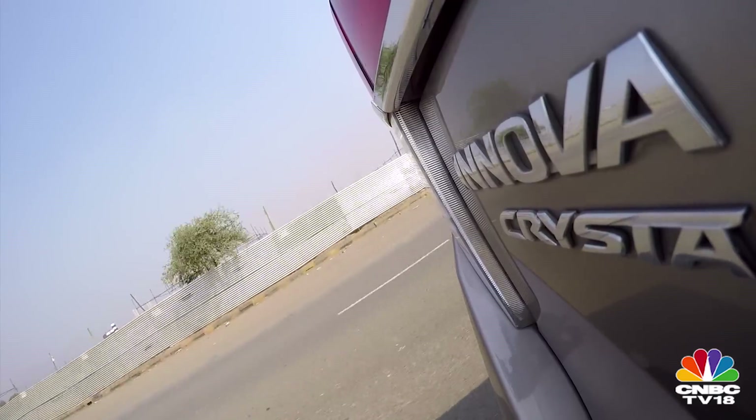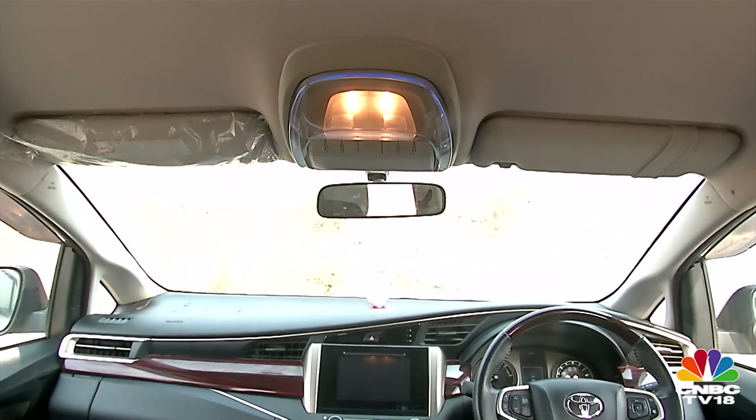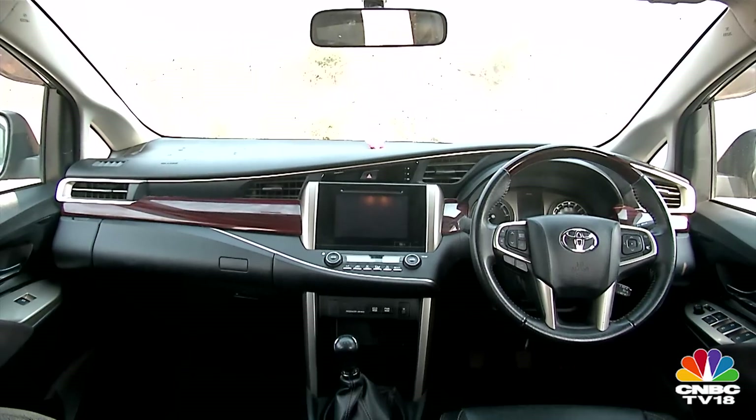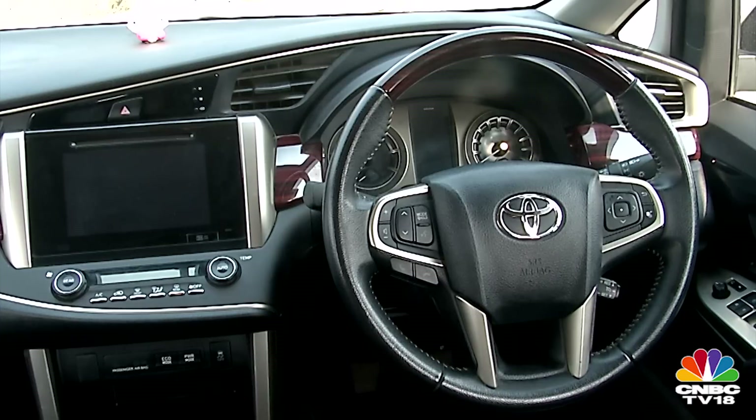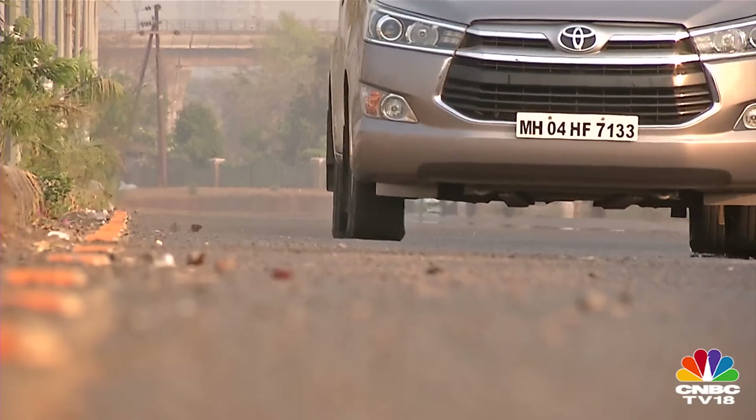The cabin of the Innova Crysta is a really nice place to be in — it feels quite pleasant in here. I like the overall design, the layout of the dashboard, and that all the controls fall very easily at hand. It's all very ergonomic. What I also like is the instrumentation — it's angled upwards so no matter what your steering position is, it's very easy to read the clocks.